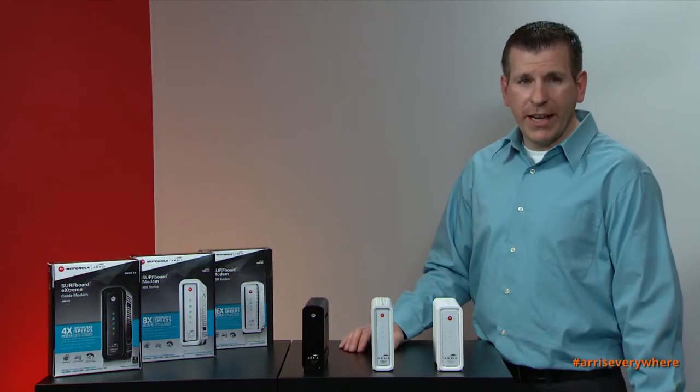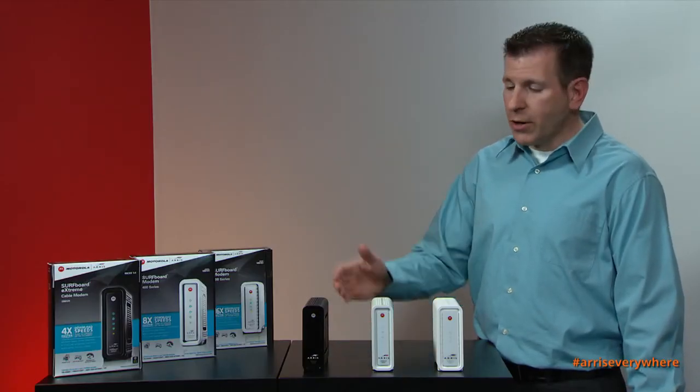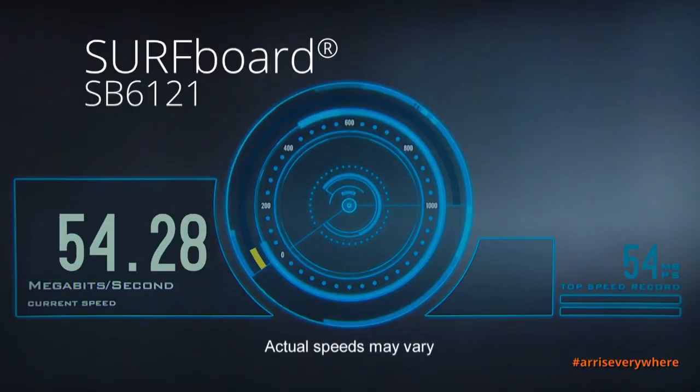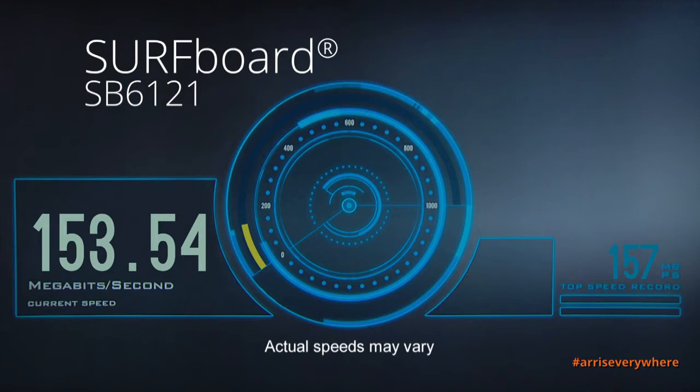Now I'll demonstrate the actual throughput capabilities starting with the SB6121. This cable modem is capable of theoretical speeds up to 172 megabits per second. However, that's in a perfect environment. And as you can see, we're getting pretty close to that, not quite hitting that 172 — but once again, that would be in a perfect environment where you would hit those theoretical speeds.